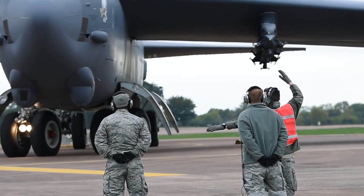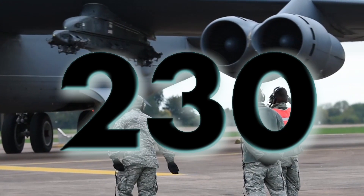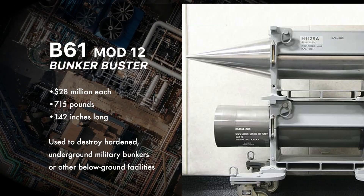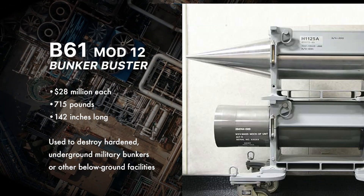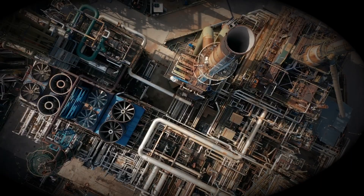Meanwhile, the United States has only 230 tactical nuclear warheads, and 100 of those are deployed at NATO bases in Europe. America's tactical warheads are found inside unguided gravity bombs, cruise missiles, artillery shells, landmines, depth charges, and torpedoes.